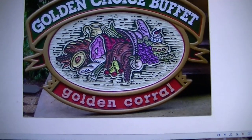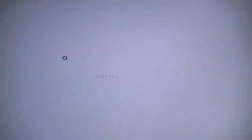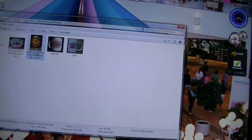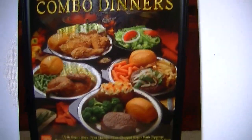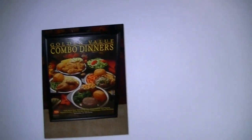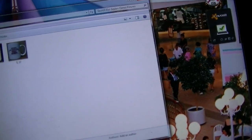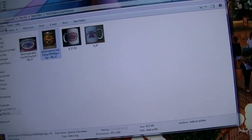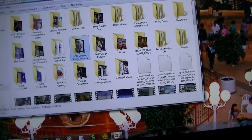Oh, I remember this sign from the mid-90s — the Golden Choice Buffet. And the same thing except on a coffee mug. And this sign from when they had entrees: Golden Value Combo Dinners. All the stuff I found doing Google searches and that kind of stuff.